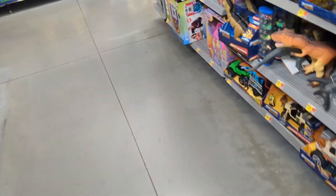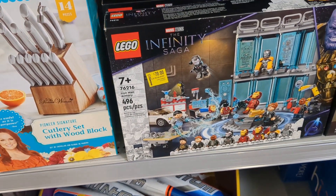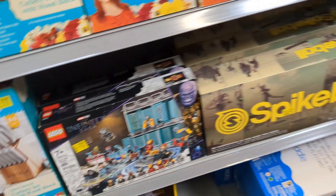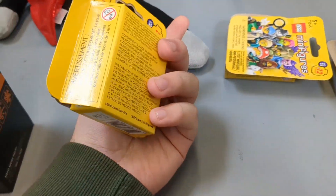I saw something really cool in the clearance section that I'm going to show you guys right now. Over here in the clearance side, we have this cool Infinity Saga set — it's 70 bucks for less than 500 pieces. That's not worth it; I thought those were gonna be a good deal.